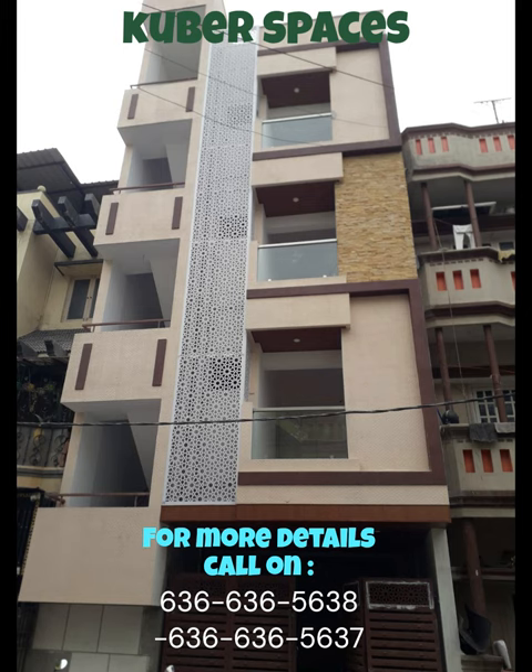Don't miss out on this amazing investment opportunity. This independent house, located in the prime locality of HRBR Layout, Bangalore, is your breakthrough to a high rental yield property in a gated society.